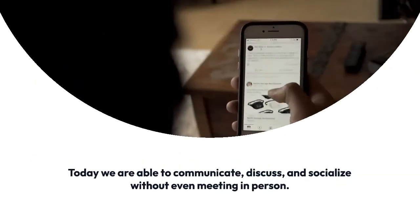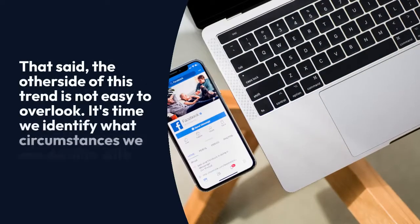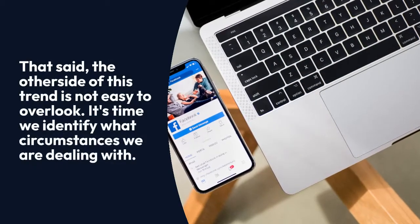Secure socializing exists no more. Today we are able to communicate, discuss, and socialize without even meeting in person. That said, the other side of this trend is not easy to overlook.